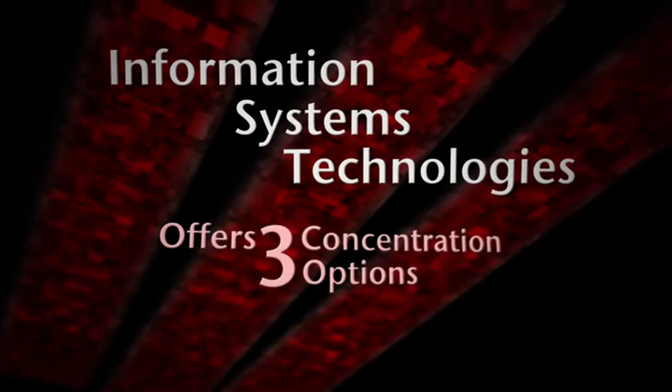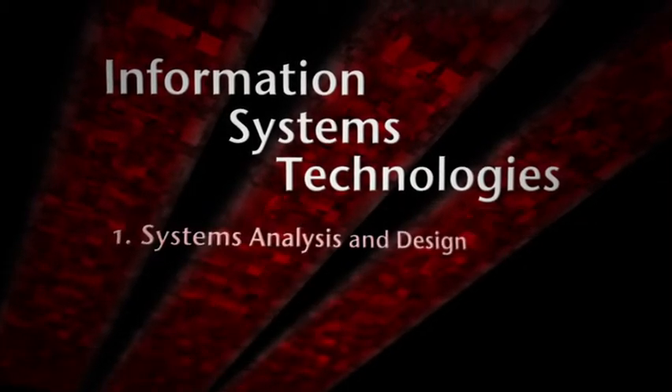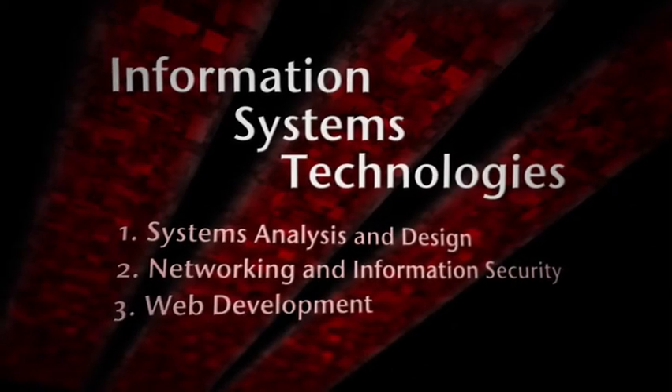IST offers three concentration options to cater to students' individual technological interests: System Analysis and Design, Network and Information Security, and Web Development.